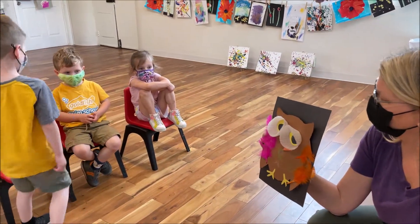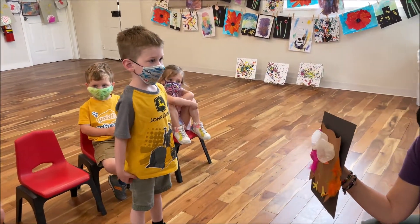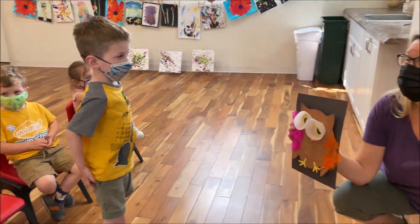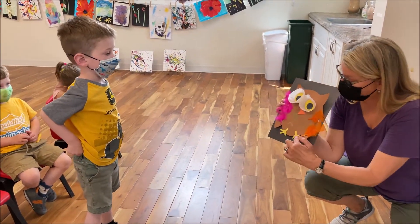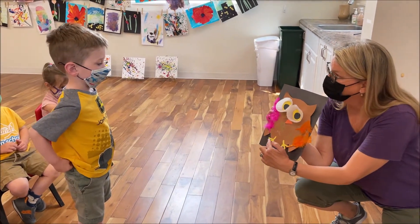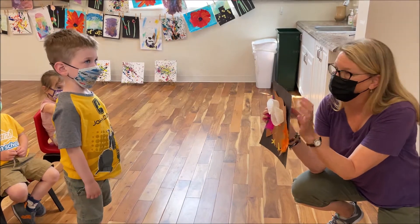What do owls like to eat? Do you remember anything that owls like to eat? They love mice — they love to eat mice and other things they can catch with their talons. This is what you put down here, their feet with their pointy claws. Very nice work on this beautiful girl owl.